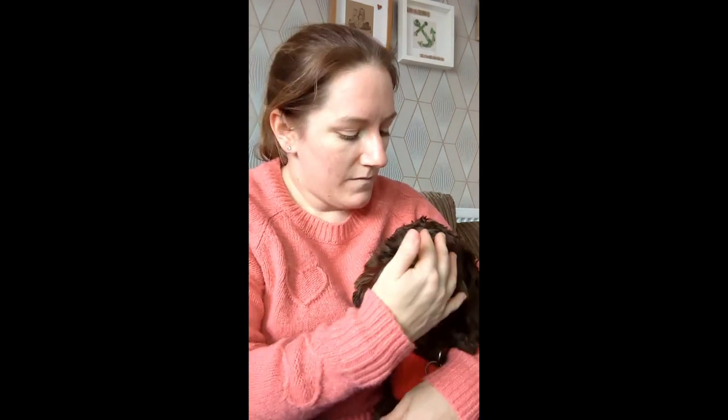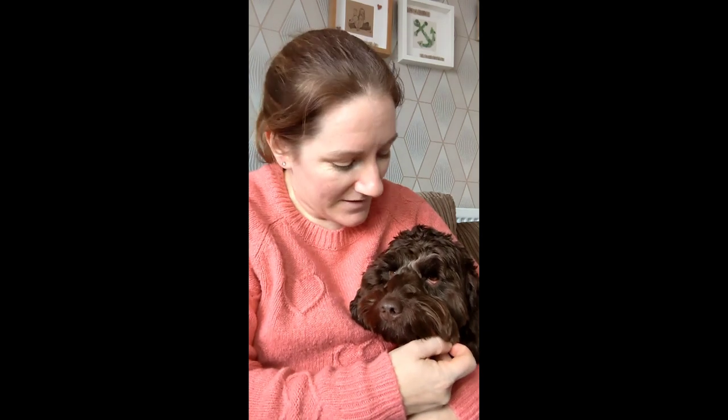Hi guys, welcome back to our YouTube channel. Today it's just me and Willow, who is currently not talking to me. I've been on a little shopping spree — I needed to go to Poundland and B&M. She's not my friend currently, and I'll show you why in a minute, although she is still cuddling me, so that's one thing.